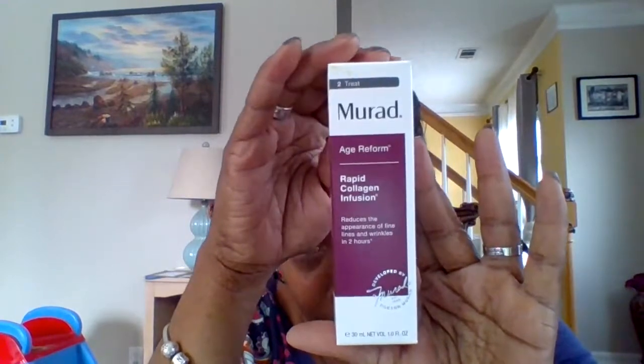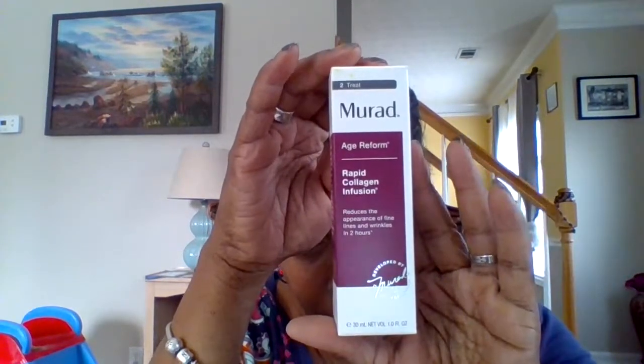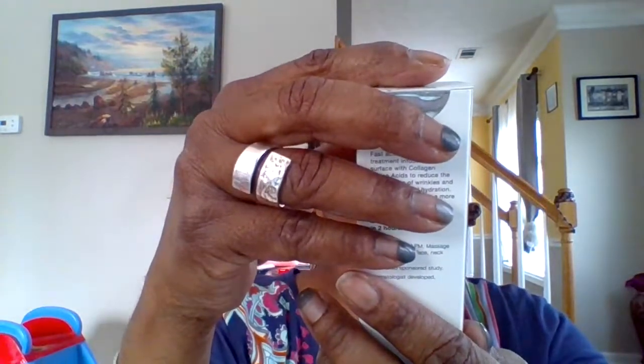The first add-on is Murad Age Reform Rapid Collagen Infusion, which reduces the appearance of fine lines and wrinkles in two hours. I'm going to put that on my neck — I think I've been neglecting my neck too much. I can't take it out right now because I need scissors. But here's what it looks like. I'm going to try the rapid collagen infusion on my neck first because that's where the wrinkles are.